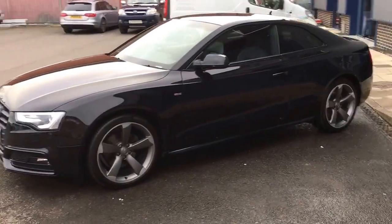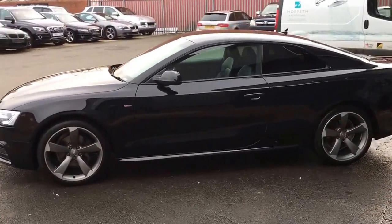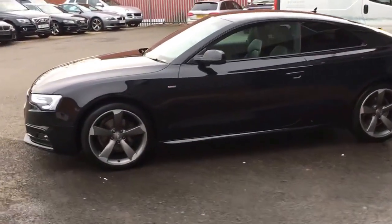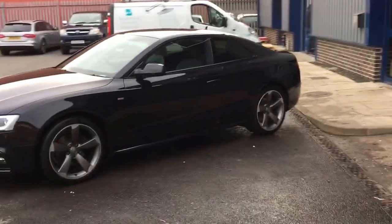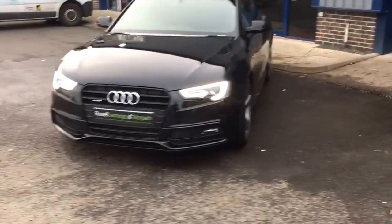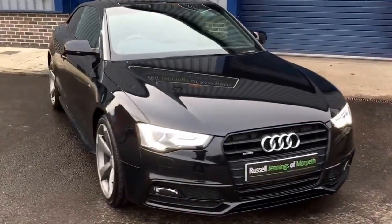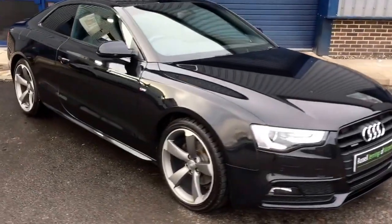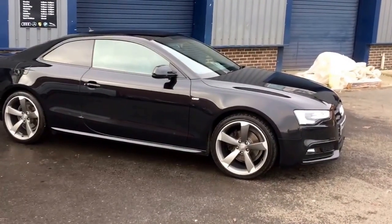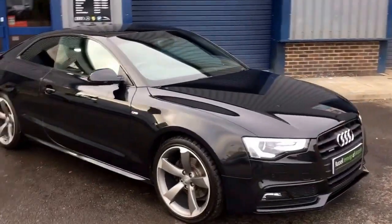If you'd like to contact us online, we can do part exchange values online, but please provide as much information as possible - a registration number and mileage gives an idea, but until we see the vehicle we can't give a definite part exchange price. Your car might have more specification that enhances the value. Please browse our stock at www.russelljennings.co.uk or call us on 01670 515 055. Thank you for watching.